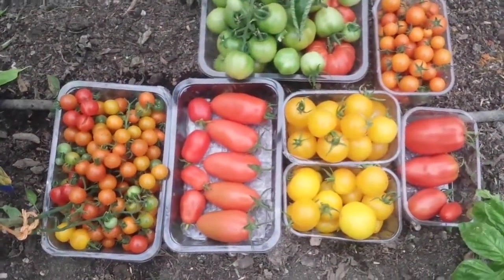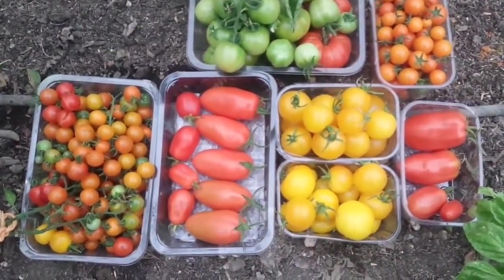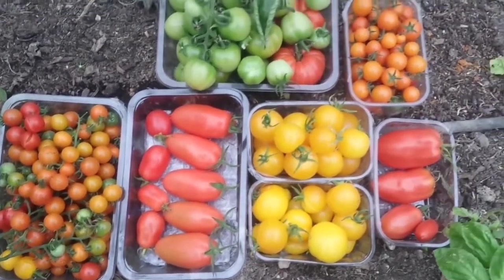This is the harvest for the 16th of October.